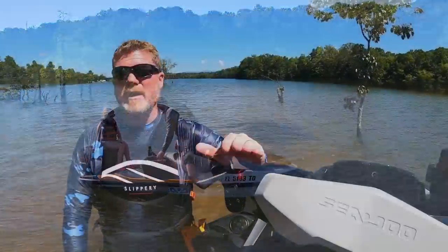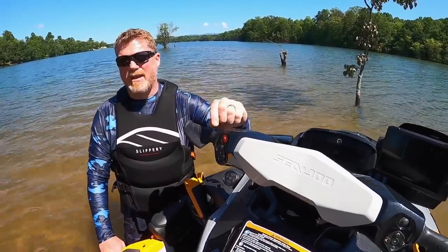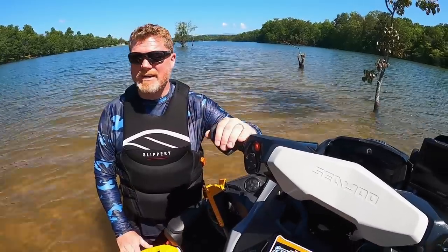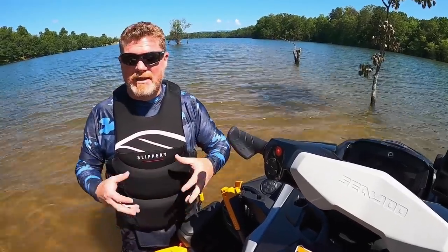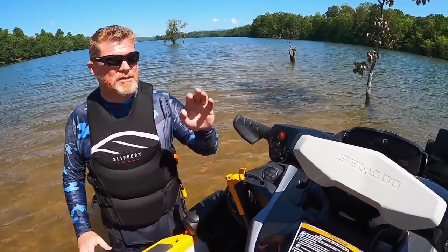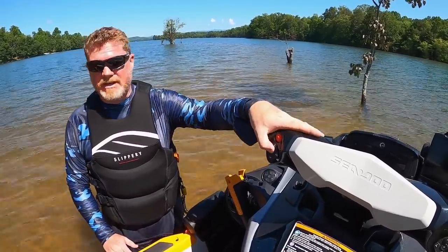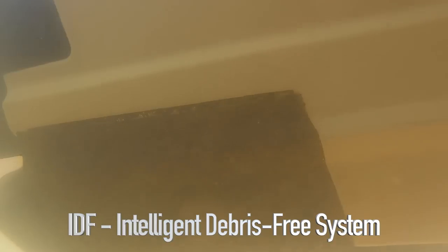Something really unique for Sea-Doo was in 2021, they introduced IDF — the Intelligent Debris-Free System. If you suck up some grass, weeds, or a stick in the intake grate, you don't want to run that through the pump. You stop the engine, engage IDF, and it gives you prompts on the screen, having you throttle to purge the intake grate. It actually reverses the rotation of the impeller so that it pushes thrust forward and helps clear out the intake grate.